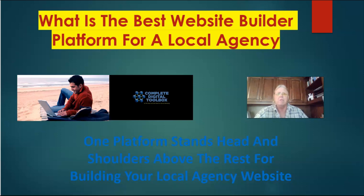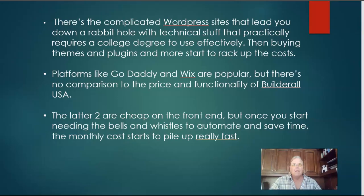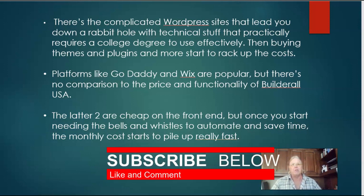There are the complicated WordPress sites that kind of lead you down a rabbit hole with a lot of technical stuff — practically requires a college degree to use effectively. Many people who use WordPress effectively do go to some kind of school or class for it, and the learning curve is pretty steep. They have a free version, but once you want to use plugins and nice themes and other features to build those sites, the costs really begin to rack up.